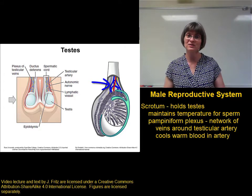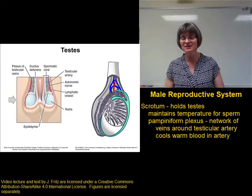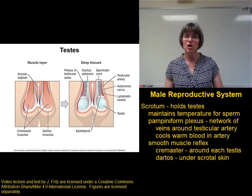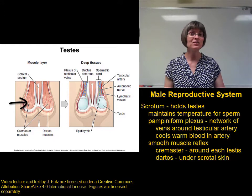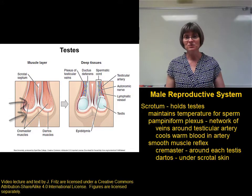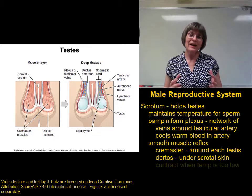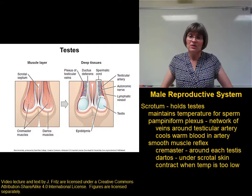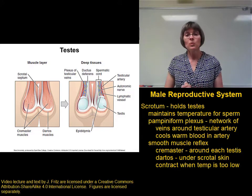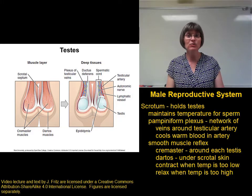That helps to keep the testes at 35 degrees Celsius instead of 37. Another important mechanism for maintaining the proper temperature of the testes are some smooth muscles associated with the testes and scrotum. There's a layer of smooth muscle called the cremaster muscle that surrounds each testis, and another layer called the dartos muscle found under the skin of the scrotum. These muscles receive signals from the brain related to temperature. When the testes are too cool, that stimulates the dartos and cremaster muscles to contract, pulling the testes up closer to the body where they can remain warmer. When the testes are too warm, that stimulates those muscles to relax.